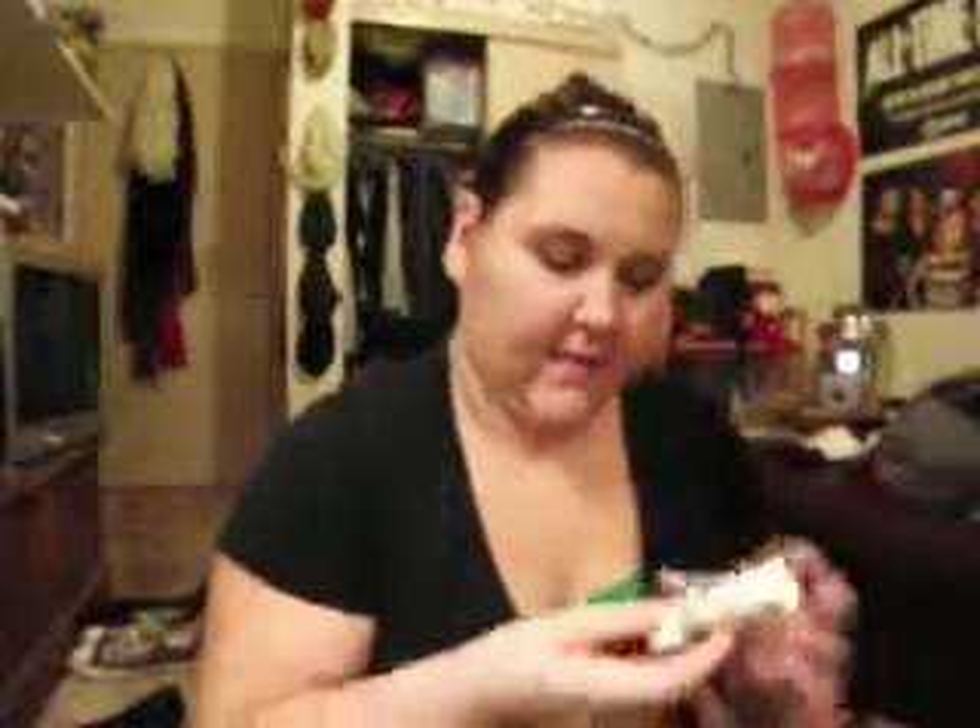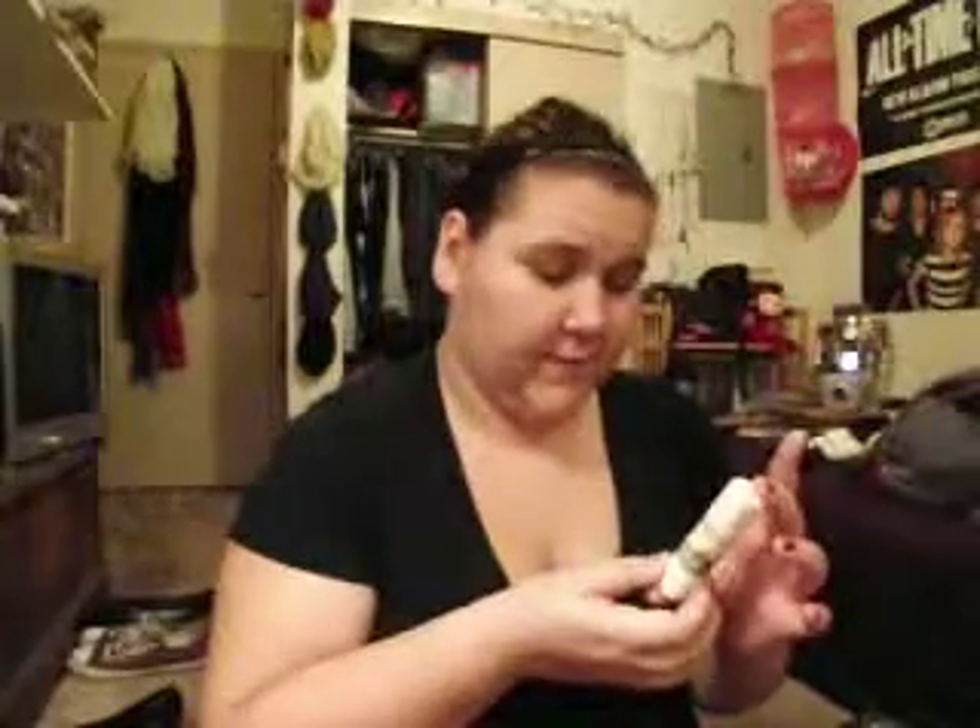Next is my That Gal Brightening Face Primer from Benefit. This was my mom's — she gave it to me, she didn't use a lot of it. It's just a brightener for when I'm looking tired, which is a lot.